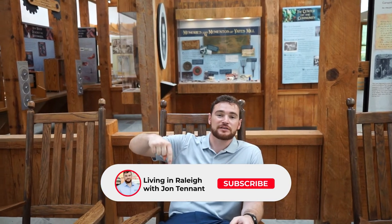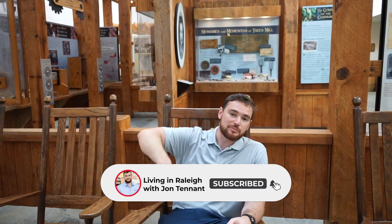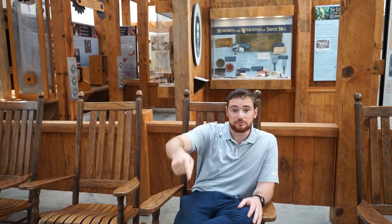Hey, thanks guys for staying till the end! Make sure you hit that subscribe button, tap that like button, and drop a comment on where you think I should go next. We've got a bunch of really cool videos on the way, so stay tuned and we'll see you in the next one.